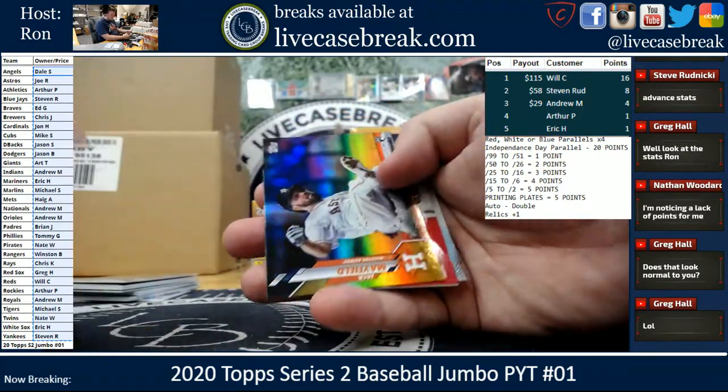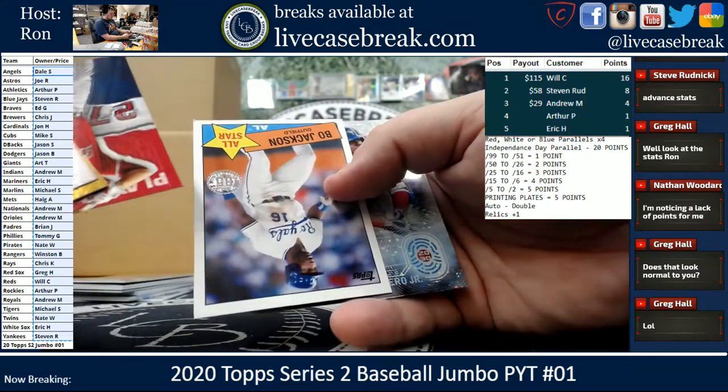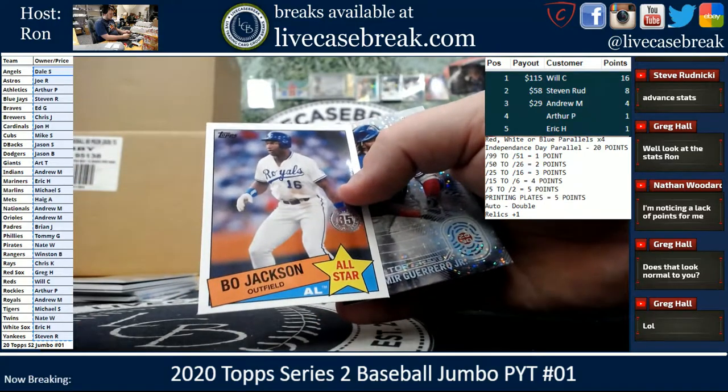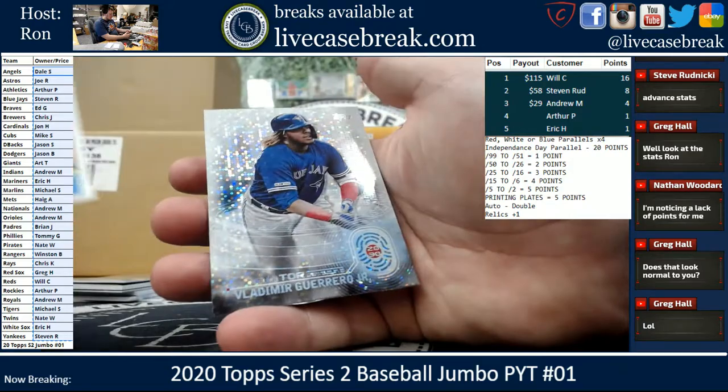Trout Topps Now. Mayfield. We got a Trout Player of the Decade. Bo Jackson is in this — Nate said no Bo Jackson, and he's just sitting right there. There could be a one-of-one of that somehow. And Vlad.